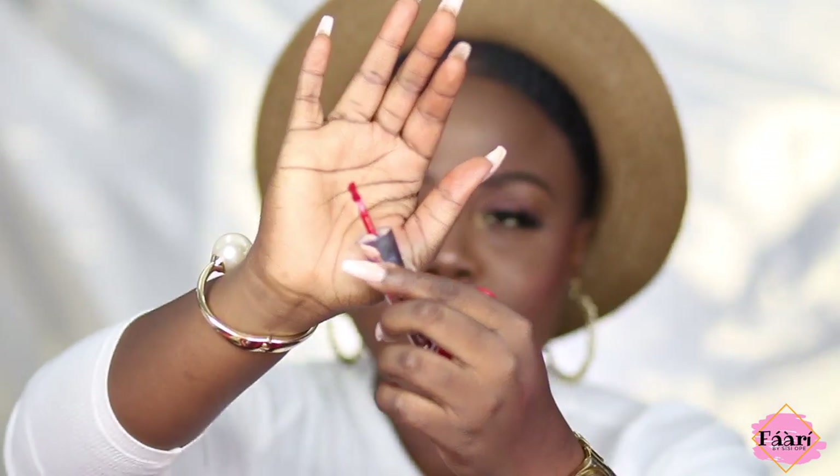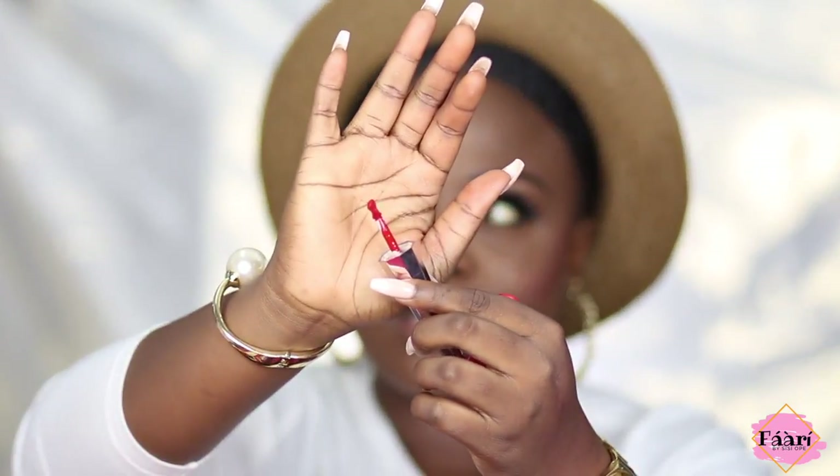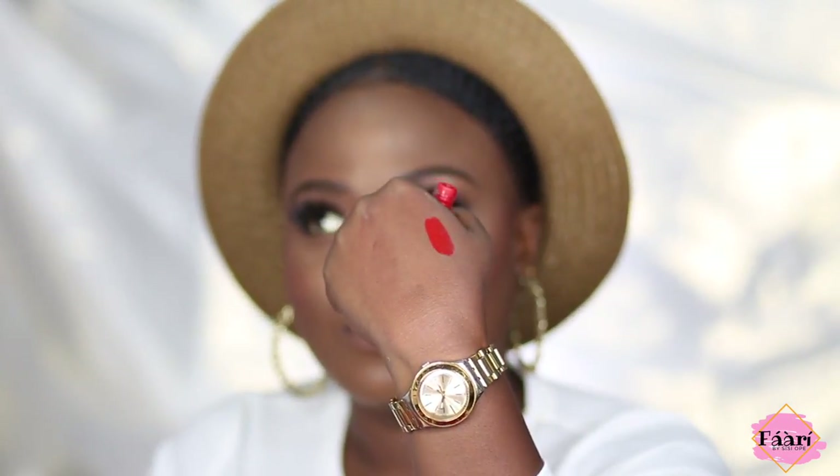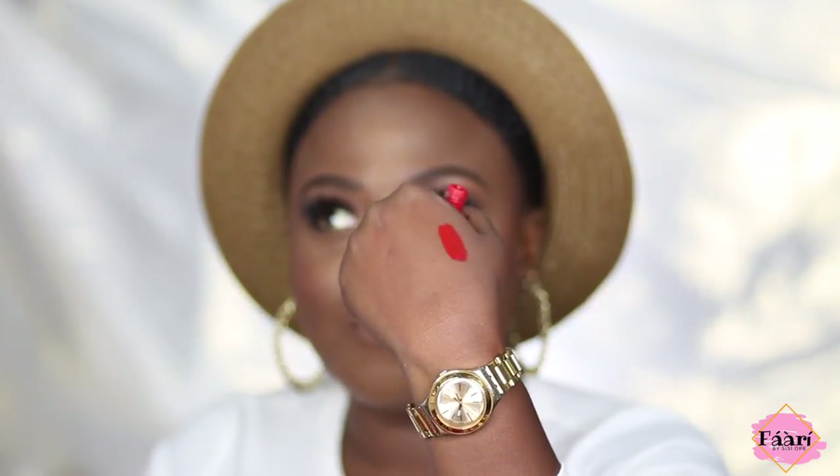This is how the applicator looks. Let me swatch it on my hand — wow, please look at this! It's such a bright red. See, there's no need to talk too much.